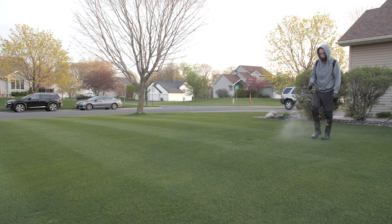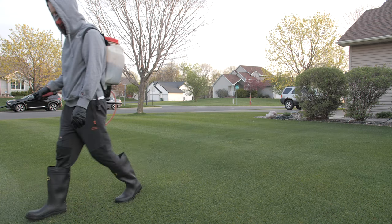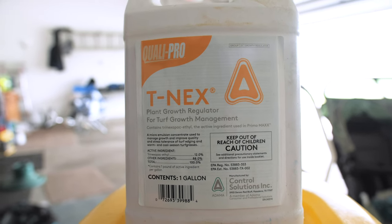What is a plant growth regulator? Basically, in layman's terms, it is a chemical you put on your lawn to slow down the growth. And when it slows down the growth, it has a bunch of positive side effects that come with it. The PGR we're going to talk about today is T-Nex, just because I have the most experience with it.